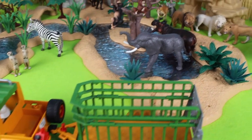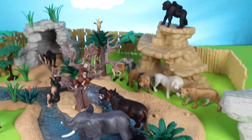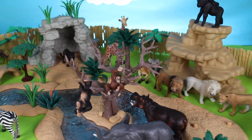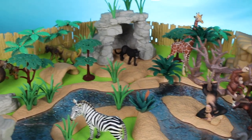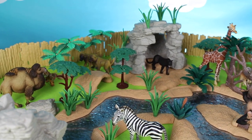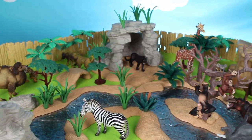Oh look how cute they are! Hey guys, thanks for watching my wild zoo animal video. If you like my videos, give them a big thumbs up and we'll see you in my next animal toy video — bye!